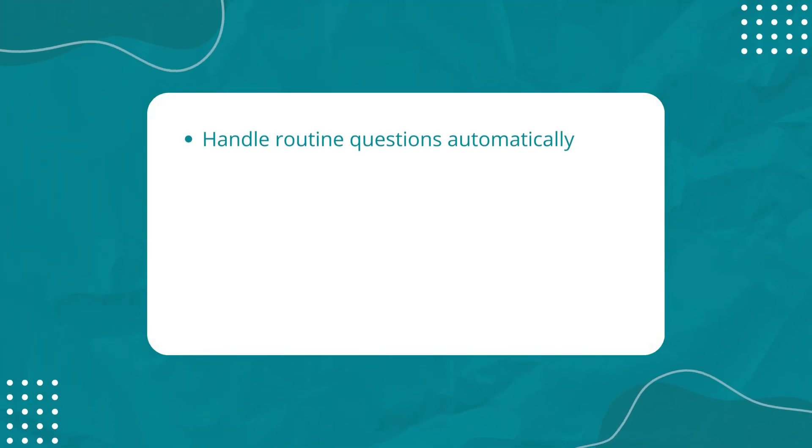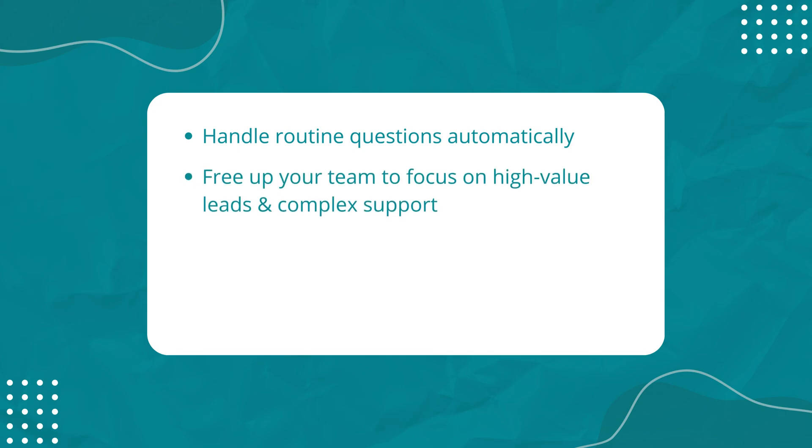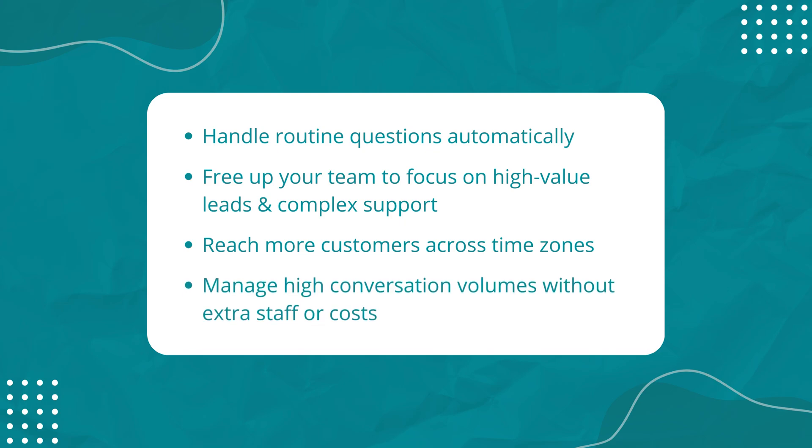Chatbots can also handle routine questions at scale, freeing your team to focus on high-value leads and support requests that need more attention. And while they're at it, they can help you reach more customers across different time zones and manage high volumes of conversations without adding more staff or increasing operational costs.